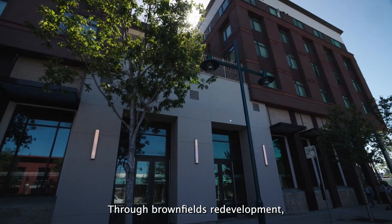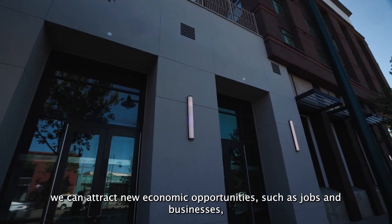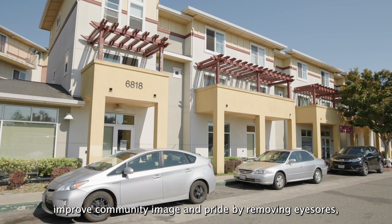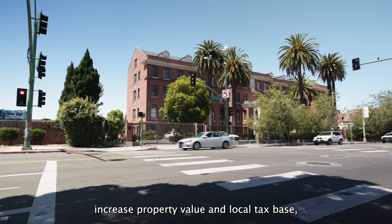Through brownfields redevelopment, we can attract new economic opportunities such as jobs and businesses. Mitigate public health and safety concerns left on brownfields including lead and asbestos. Improve community image and pride by removing eyesores. Increase property value and local tax base.